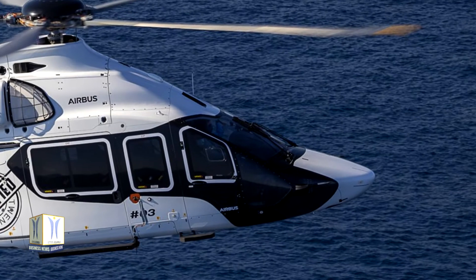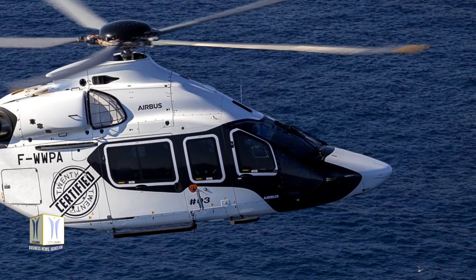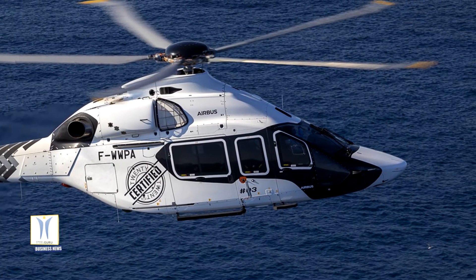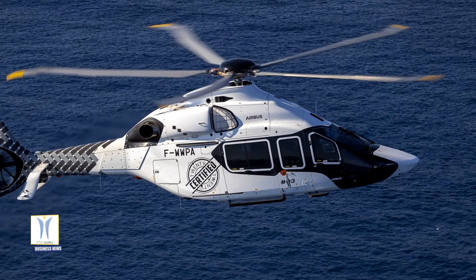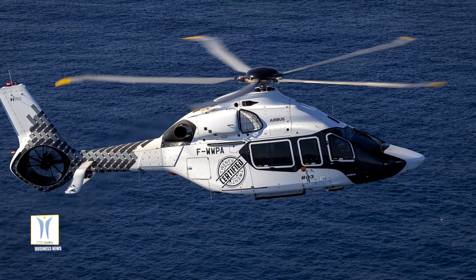Airbus is promising the new H-160 marks a new generation of civil helicopters. Joining the helicopter product range between the H-145 and the H-175, this innovative medium helicopter is the first of the H generation, which implements new methods of design, production, and support.